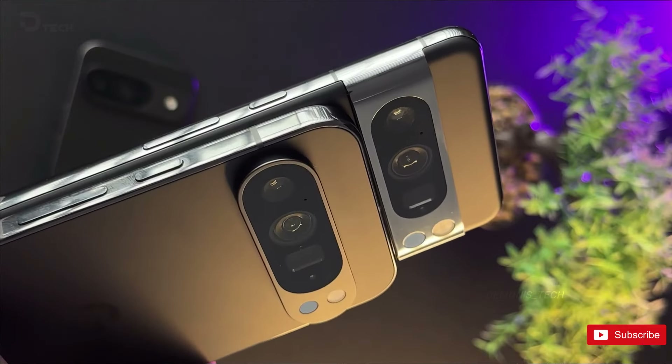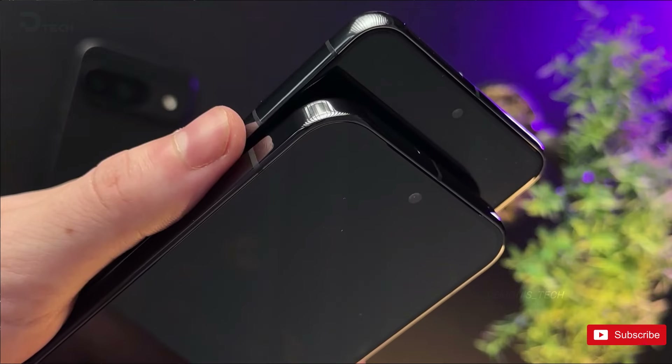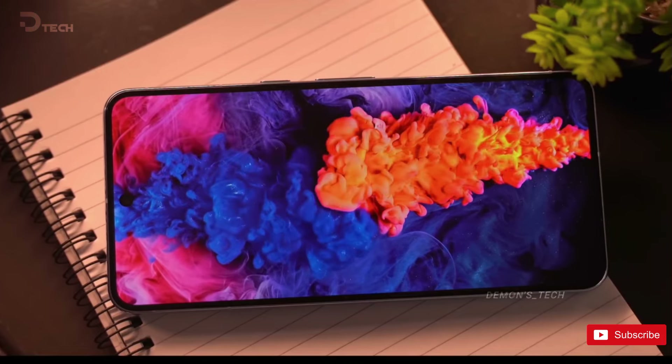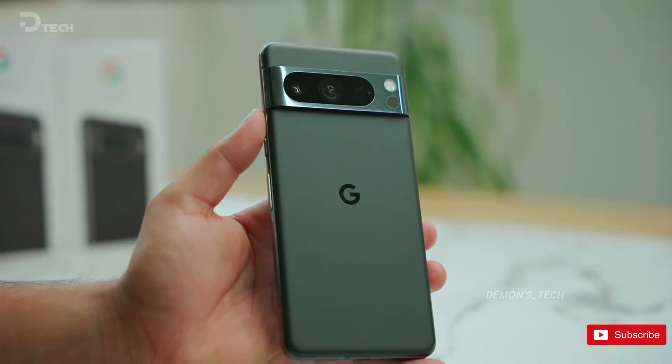Despite the unintentional reveal of the second-gen foldable's name by Google itself, the leaked footage provides an in-depth look at how the Pixel 9 Pro XL stacks up against its competitors. This comparison not only highlights the similarities and differences between the devices, but also hints at what consumers can expect from Google's latest offering.